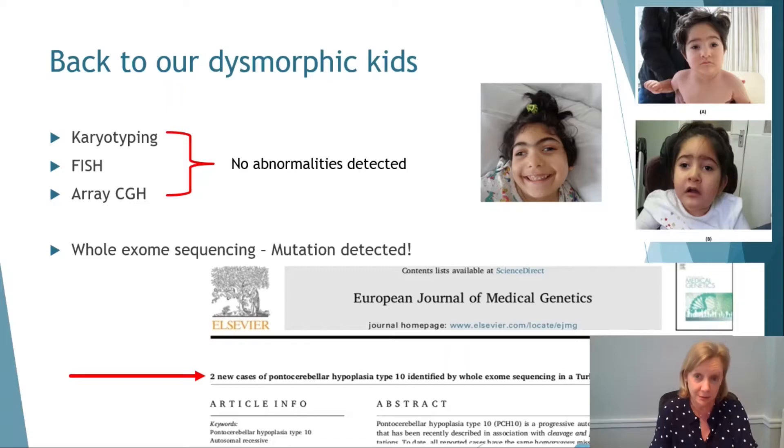So back to our dysmorphic kids. These three little girls were investigated by karyotyping, by FISH, and by array CGH, and nothing whatsoever was found. They were then put forward for whole exome sequencing, and as you can see from this paper, mutations were detected — they have a mutation in a gene called CLP1.